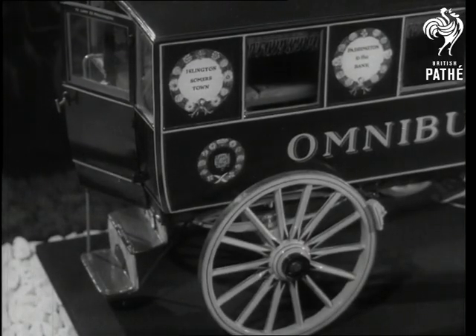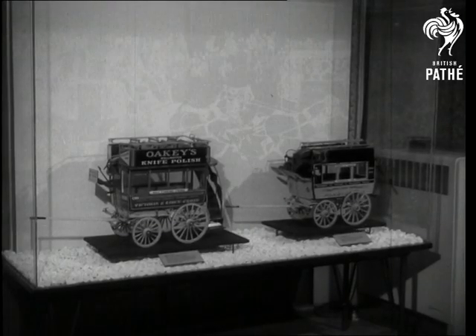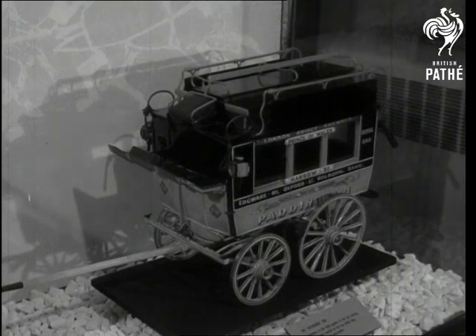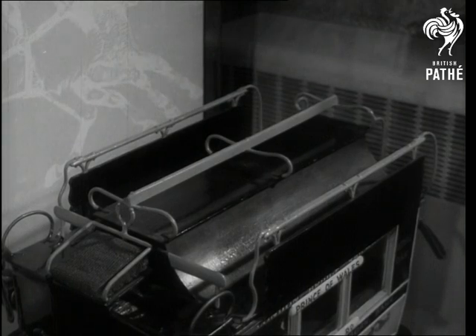In 1829 came Britain's first omnibus, to be followed some thirty years later by the famous knife-boards — double-deckers with open tops. They were tops too, if you were a real fresh-air fiend with enough agility to climb up a vertical ladder to get to your seat.